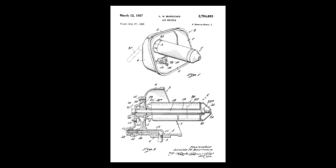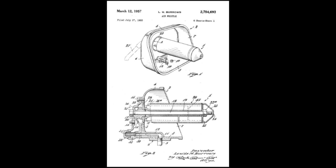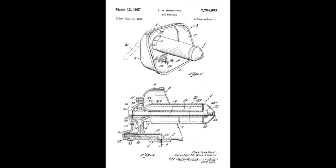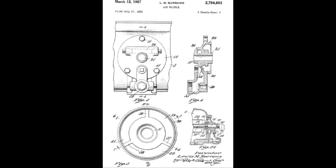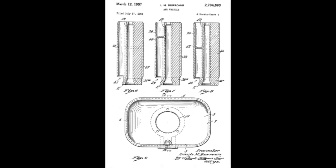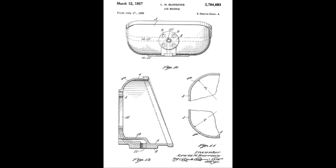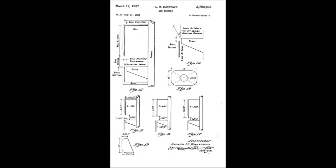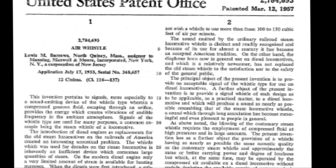In 1953, recognizing the end of the steam era was near, Lewis Burroughs designed and started the patent process for a new air whistle for the Hancock Company. The patent was granted in 1957 and sales began that same year. Burroughs took the most recognizable sounds from steam whistles and tried to reproduce them with air in a smaller, more efficient design for the modern diesel locomotive. He chose E, A, and C sharp as the notes he thought would give the most pleasing sound to the ear and still have that steam sound.